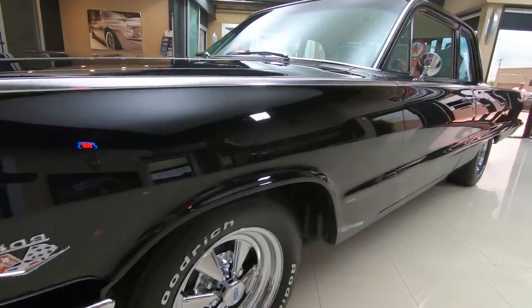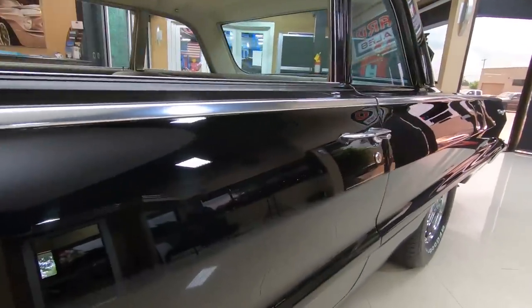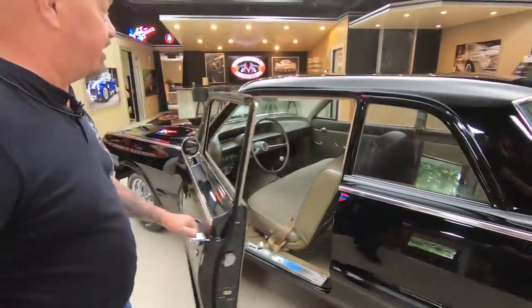We got some great looking Kragers on this baby, wrapped in some BFGs. Doors fitting sweet, all the stainless looking good. Check out the interior on this beauty.